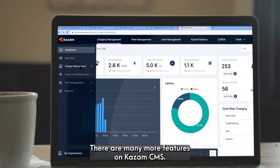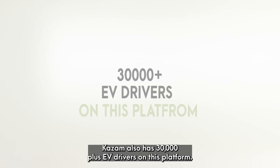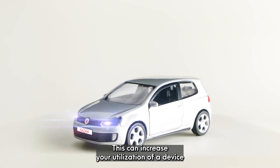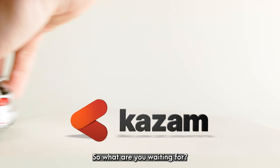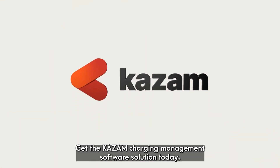There are many more features on Kazaam CMS. Kazaam also has 30,000 plus EV drivers on this platform. This can increase your utilization of a device if you're up for interoperability. So what are you waiting for? Get the Kazaam charging management software solution today.